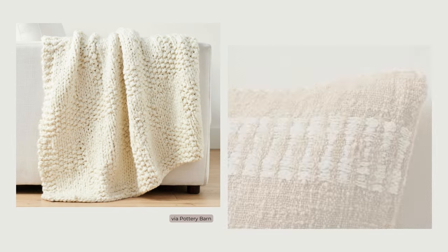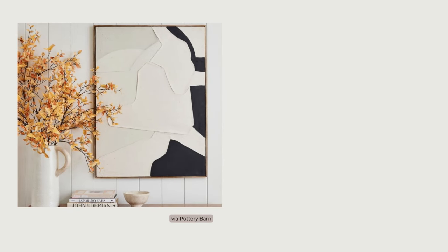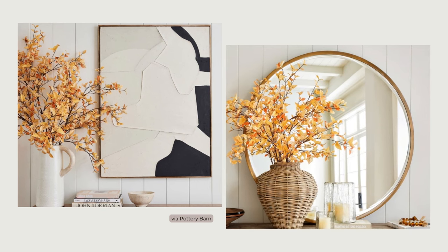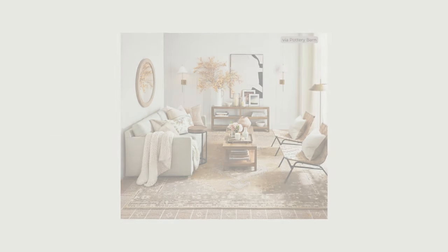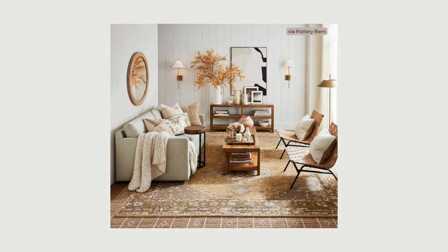Textural throw blankets and pillows, and accessories like artwork, mirrors, pottery, candles, plants, stems, and other greenery are great ways to dress up your walls and horizontal surfaces. Don't be afraid to layer them up a bit and create vignettes that add depth and dimension. This layered mix of opposing textures creates visual interest and helps express your personal style.